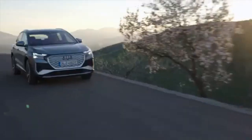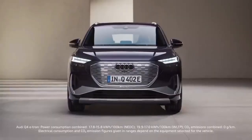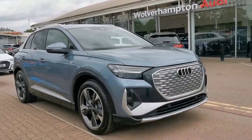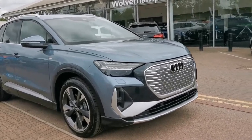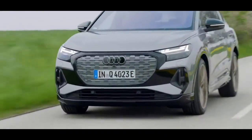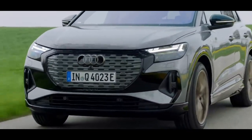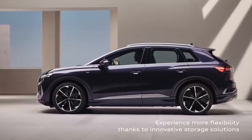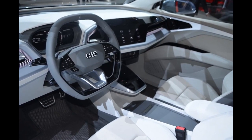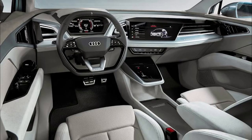The base model can sprint to 60 miles per hour in 7.6 seconds. The all-wheel drive Sportback variant has a 295-horsepower dual-motor setup and an 82-kilowatt-hour battery pack, providing 280 miles of driving range and accelerating to 60 miles per hour in 6.3 seconds. Audi incorporates a unique squared-off steering wheel with a toggle-type gear selection switch and touch-sensitive controls.